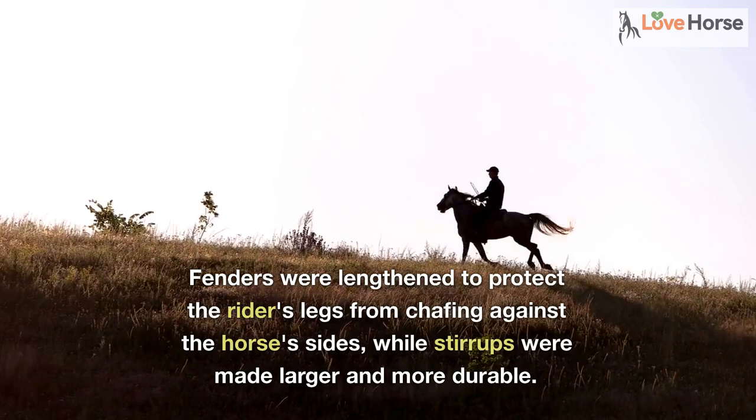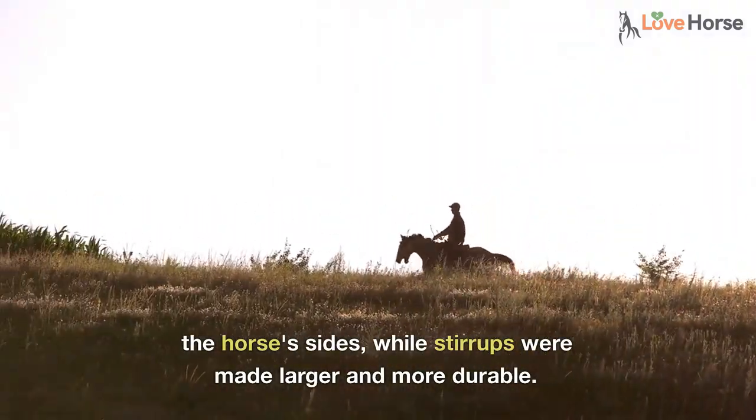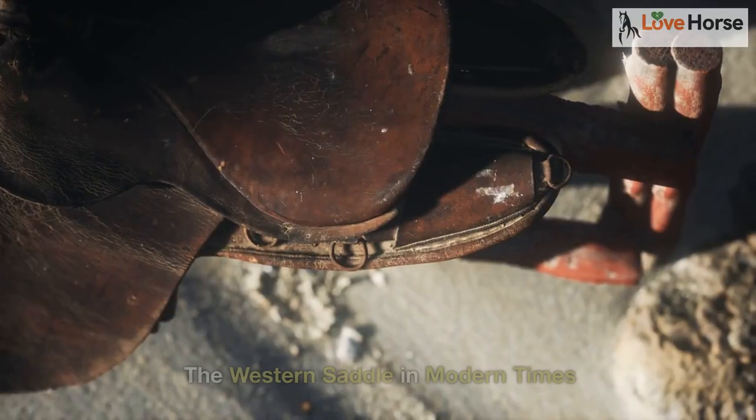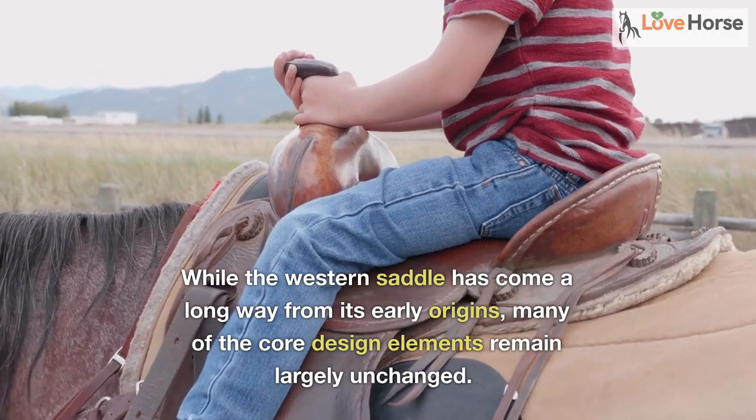Fenders were lengthened to protect the rider's legs from chafing against the horse's sides, while stirrups were made larger and more durable.